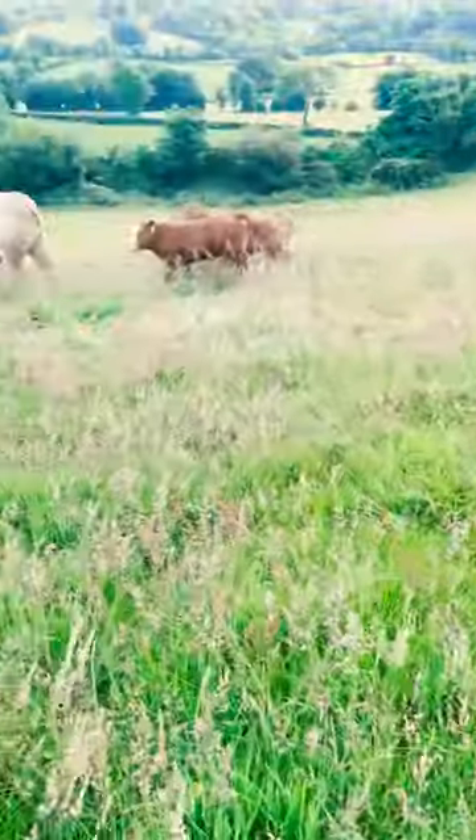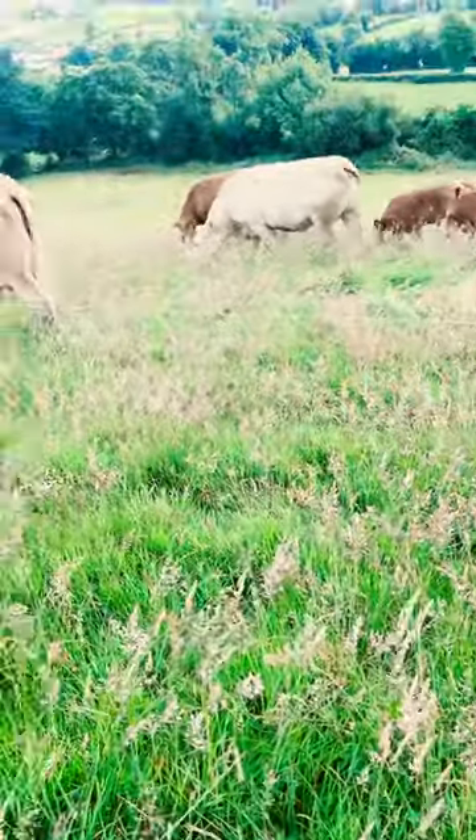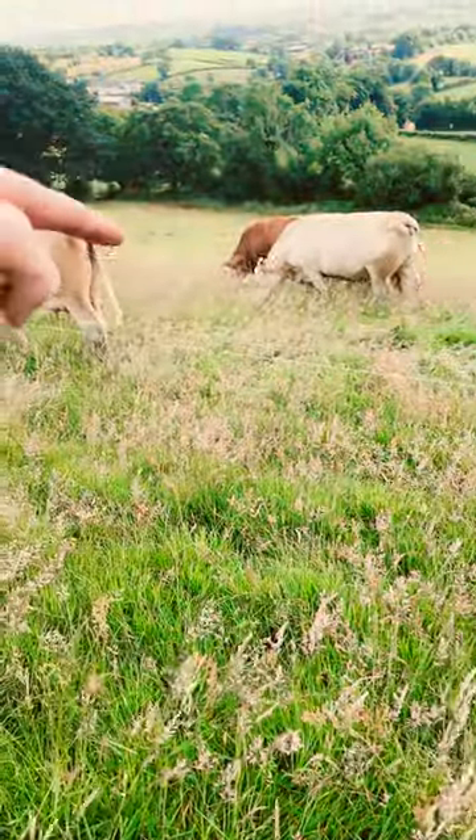Morning everybody. We just moved these cattle here on the hill to give them a bit of fresh grass from there up the hill.